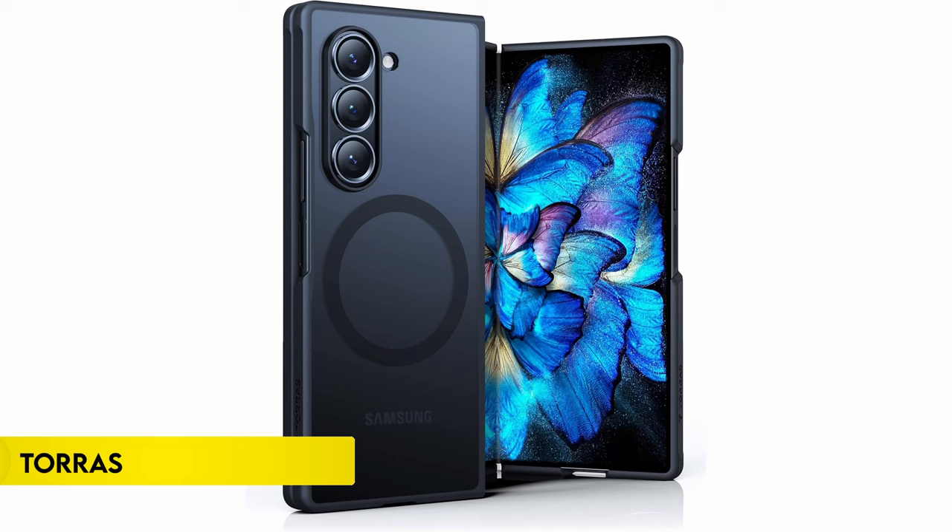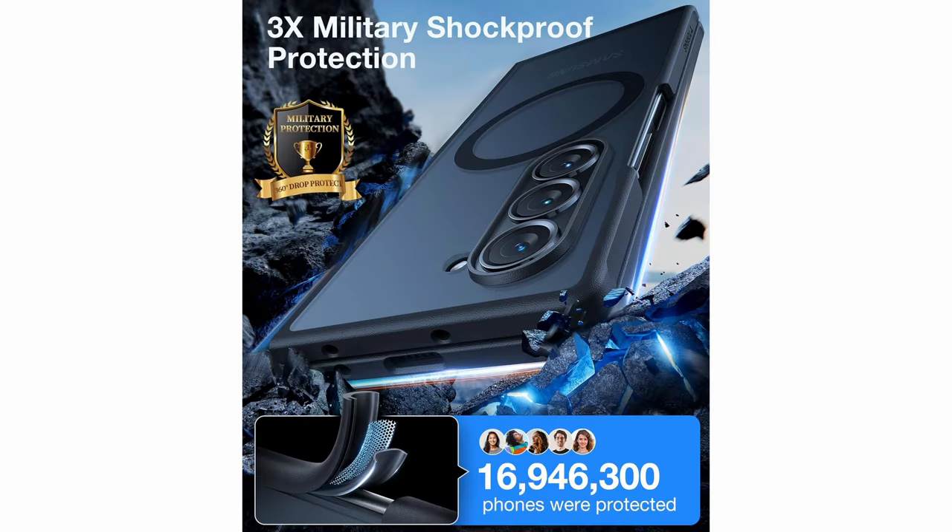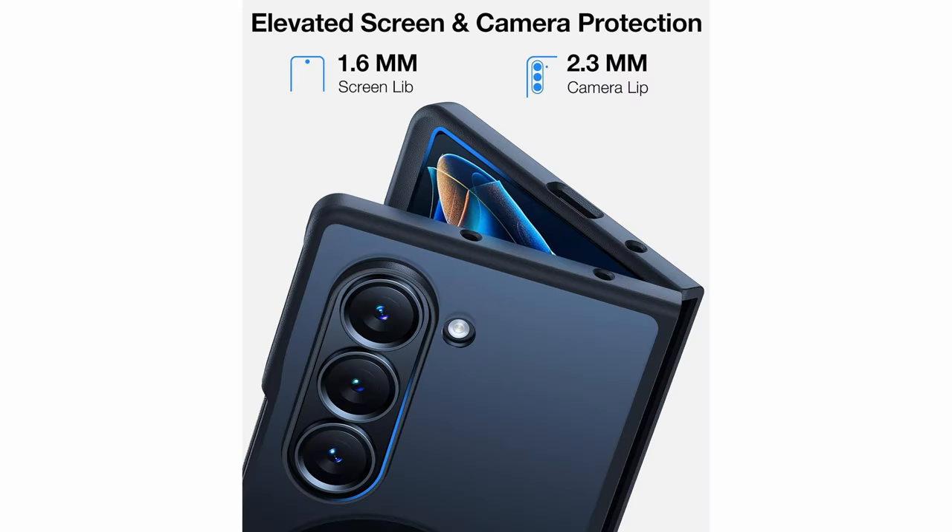Number 4: Taurus. The Samsung Galaxy Z Fold 6 case integrates cutting-edge features for optimal functionality and protection. Featuring N52SH neodymium magnets and MegaMag-boosted technology, it offers robust magnetic strength of 18N, compatible with MagSafe accessories. It boasts 3X military-grade shockproof certification, with X-Shock corner airbags and elastic TP plus TPU materials absorbing impacts from up to 8,000 drops. The case's adhesive-free design ensures easy assembly and disassembly, maintaining a snug fit without slipping, and can be reused multiple times.